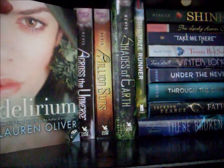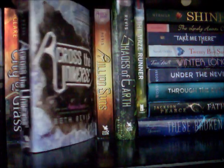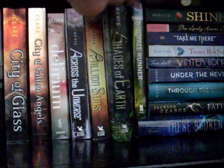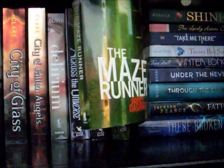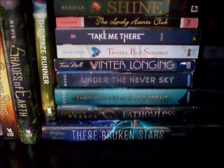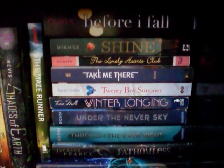Next to that we have Delirium by Lauren Oliver. The Across the Universe series by Beth Revis: Across the Universe, A Million Suns, and Shades of Earth. Then over here we have the Maze Runner by James Dashner. Then over here we have this kind of stack that has navy blue and turquoise kind of spines — there are some exceptions — but on the top we have Before I Fall by Lauren Oliver.